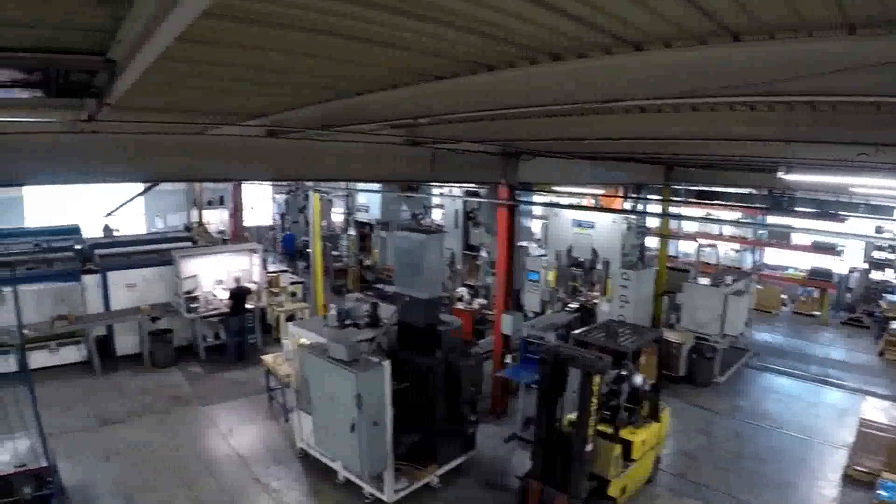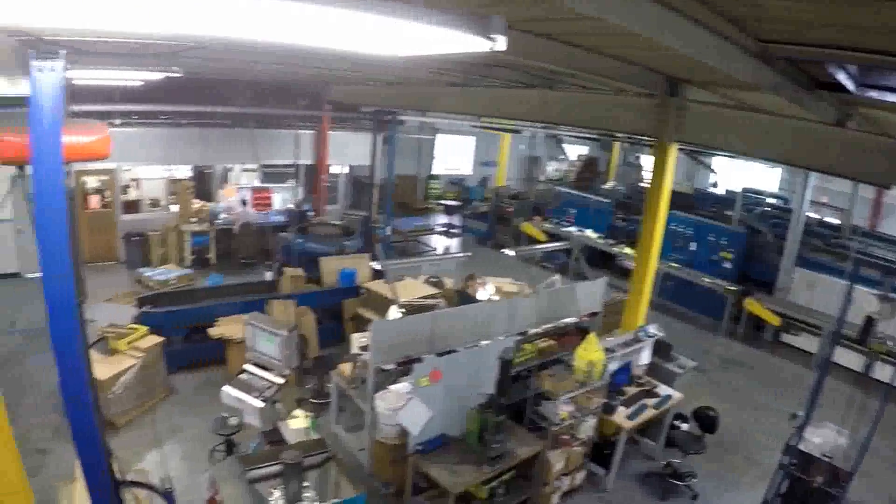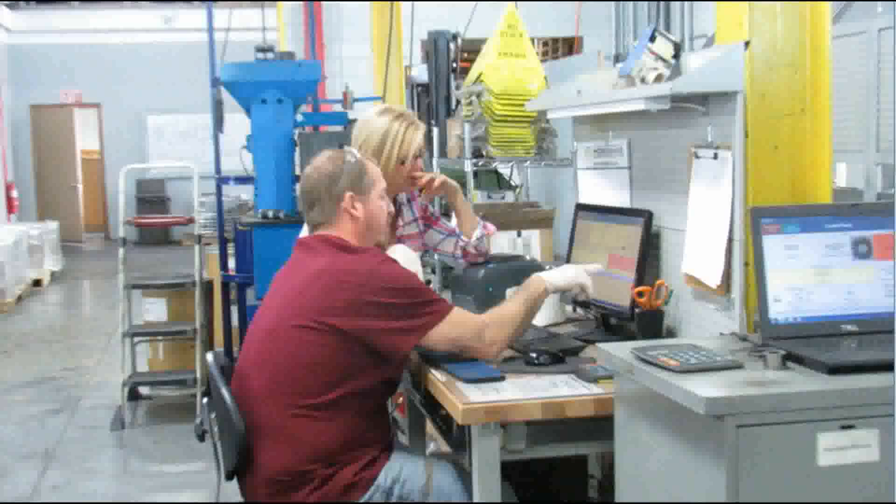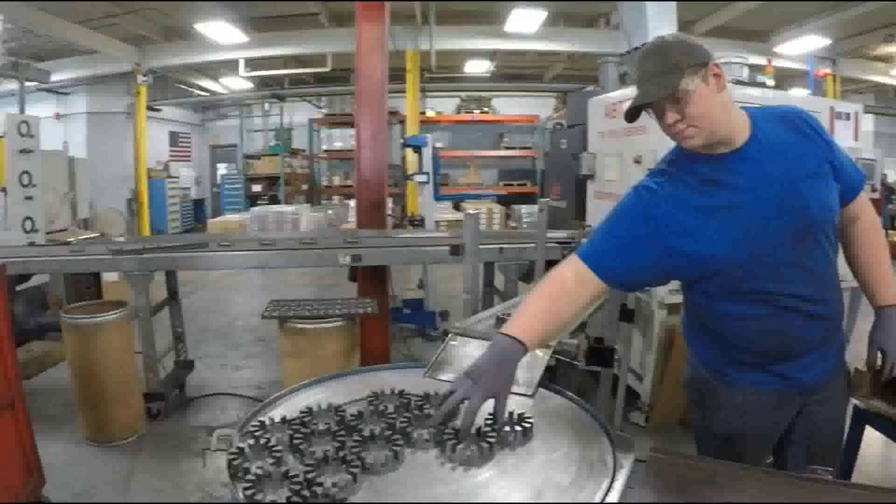So let's go see how the parts are being produced. Welcome to where the magic happens. Hi, I'm Doug Bauer, human resource manager. Anybody can buy the equipment we have, anybody can buy the facility like we have, but not everybody can have the people that we have. And that's what I do — look and help to grow the people that we have and grow our team.